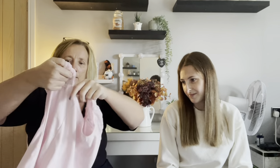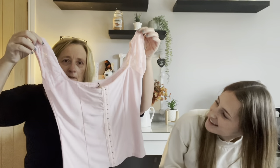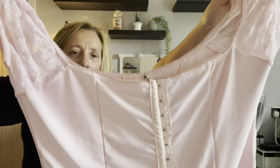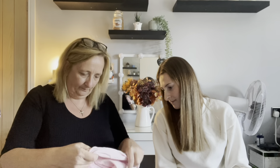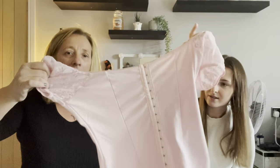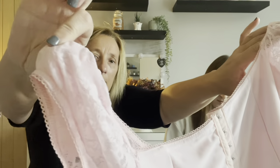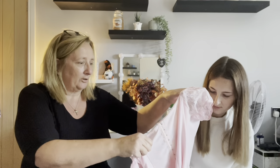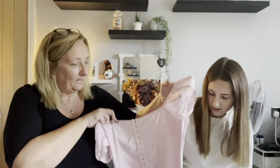Next is a corset-style top in bright pink, size 12 — no brand label. It's designed to look like a corset but has no boning or structure, just a stretchy fabric. It has lacy sleeves but overall has no structure to it. Not a bad little top if you like pink.